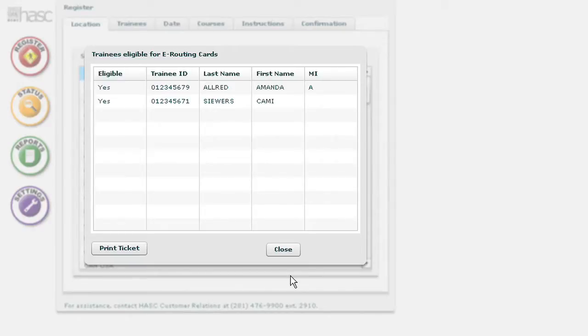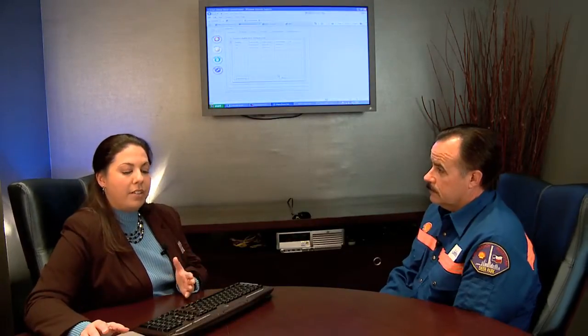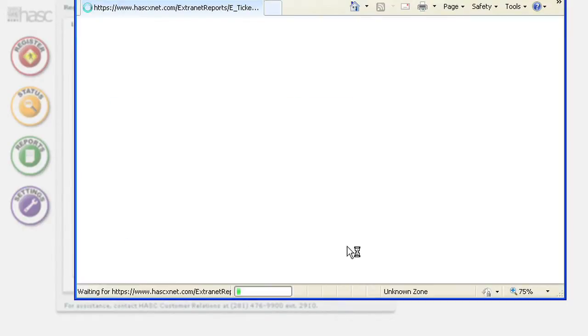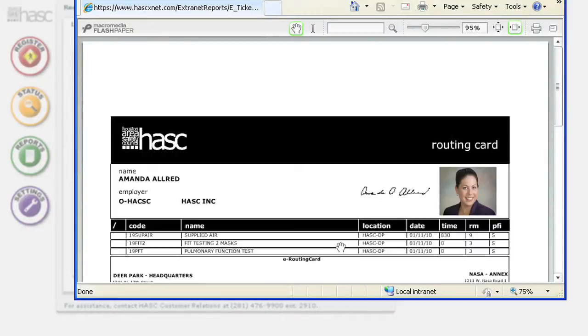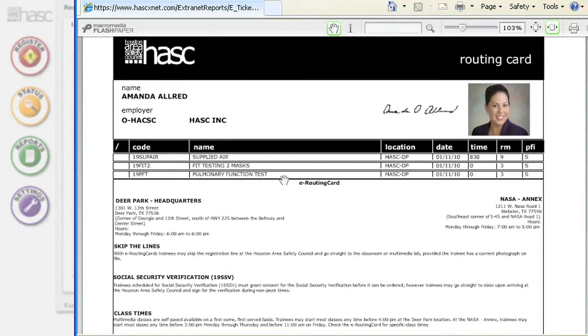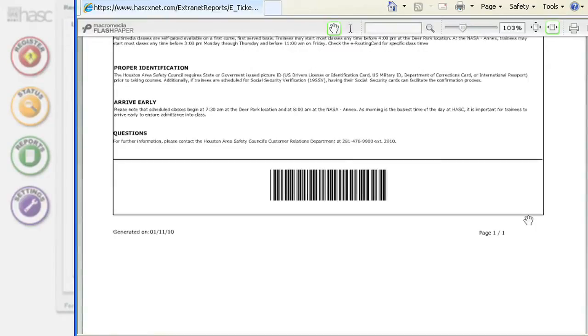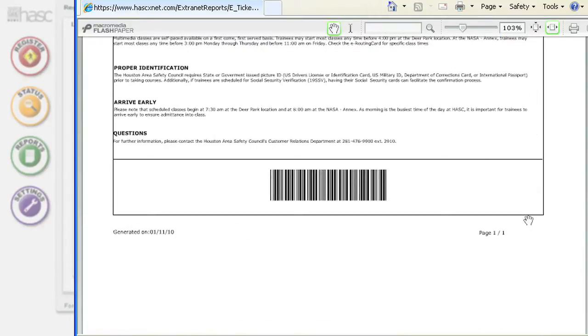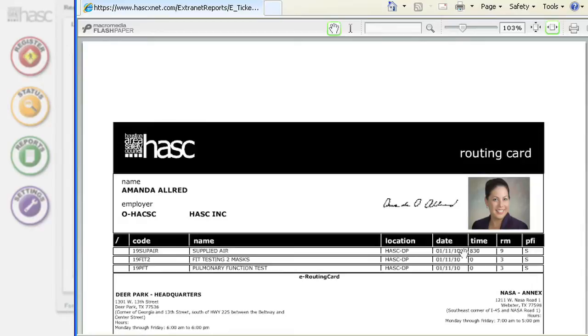Once they do that, you get a notice of whether the individual is eligible for an e-routing card. The e-routing card is very similar to checking in online for a flight and printing your own boarding pass. Perhaps you're at the hiring office and you want to print her ticket so that when Amanda gets to the Safety Council, she doesn't have to stand in line — she walks straight in and goes to class, never has to stop at the front. Very similar to a typical routing card, it has my face, my digital signature, my schedule for the day, information about the Safety Council, hours of operation, physical addresses, and a barcode at the bottom. When I get to the Safety Council, I simply show up and go to class. Piece of cake.